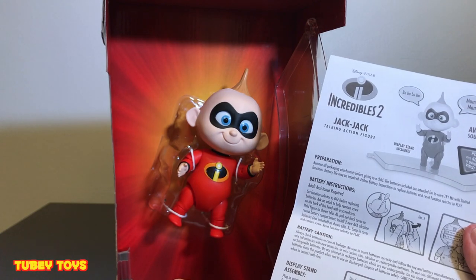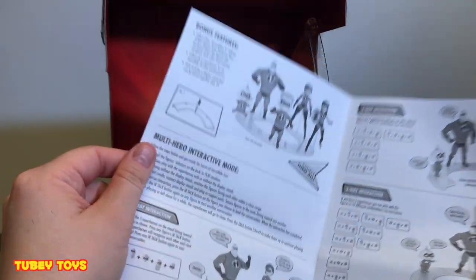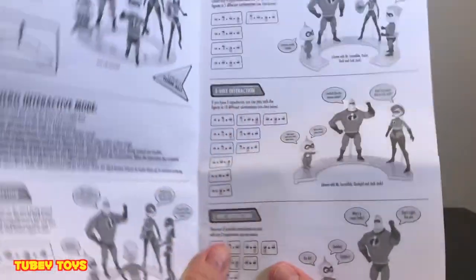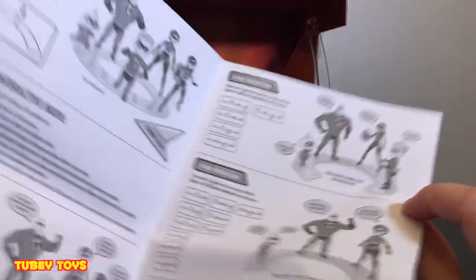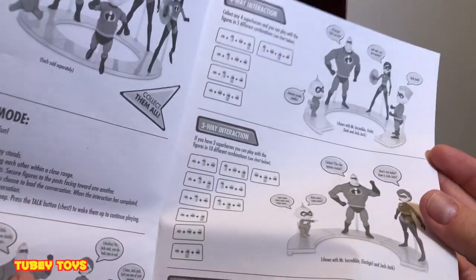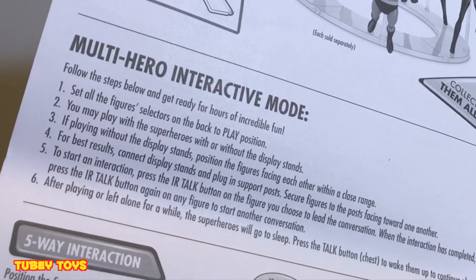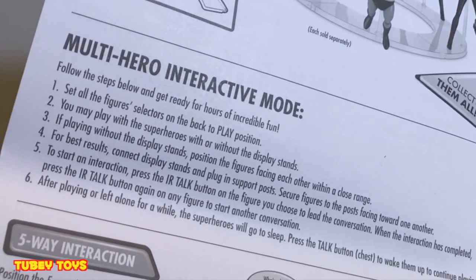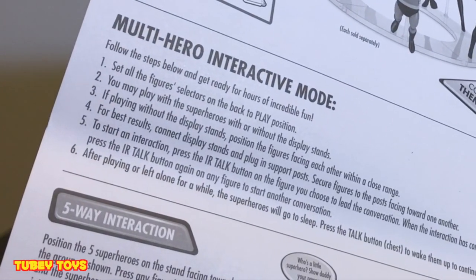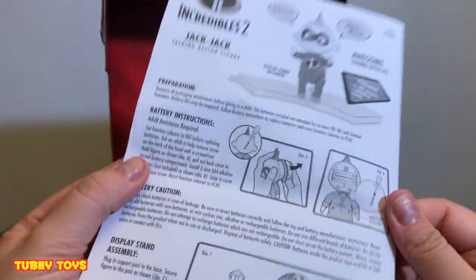Here is our Incredibles Jack Jack Talking Action Figure instruction booklet - super cool. It looks like it tells you all the different ways that the figures can connect. The stands can all connect to each other, so they can make one huge family circle. Multi-hero interactive mode - it says set all the figure selectors to the back-to-play position. You may play with the superheroes with or without the display stands. If playing without the display stands, position the figures facing each other within a close range. Start an interaction - so IR is interaction - press the interaction button on the figure. This is really cool, I've got to get the other ones.